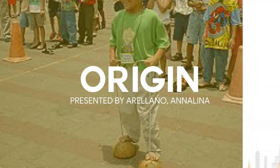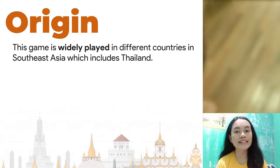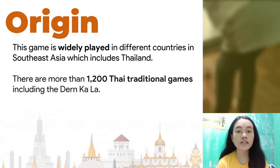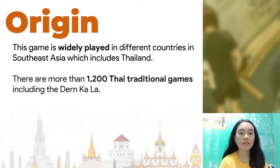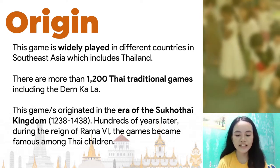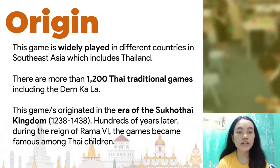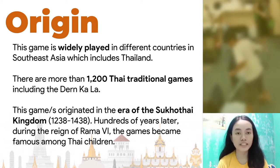The Origin of Dern Kala: This game is widely played in different countries in Southeast Asia, which includes Thailand. There are more than 1,200 Thai traditional games, including the Dern Kala, or referred to as Coconut Shell Walking Game. These games originated in the era of the Sukhothai Kingdom in 1238 to 1438. Hundreds of years later, during the reign of Rama VI, the games became famous among Thai children.